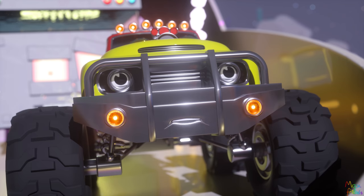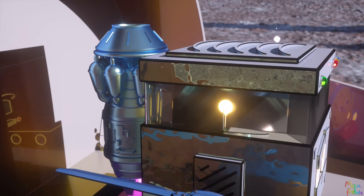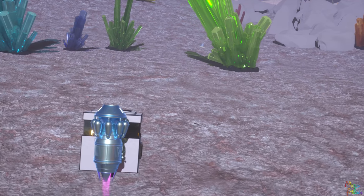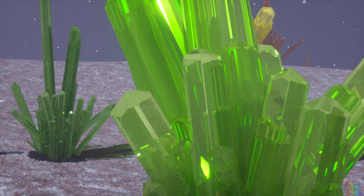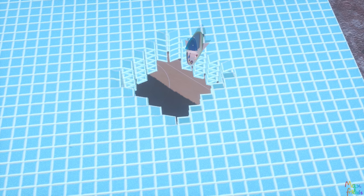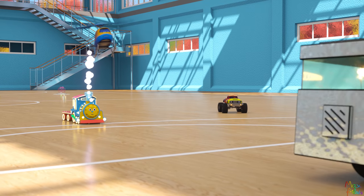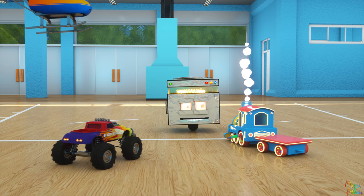Our rocket is broken, what are we going to do? Don't worry, let's pretend I have a jet engine! Got you! You did it Cube, great job! We all did it! You see, imagination is a powerful tool. What you make out of it is up to you.